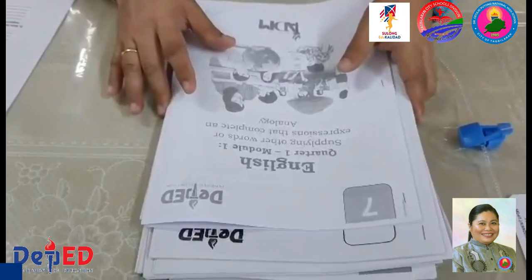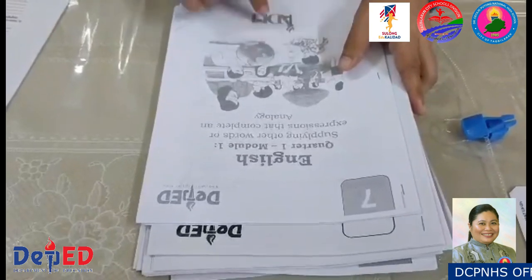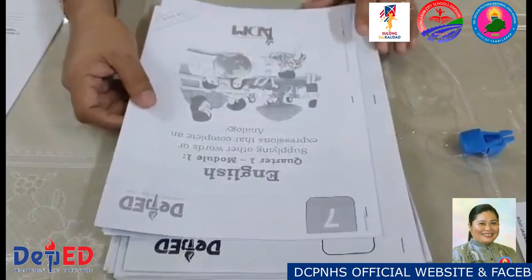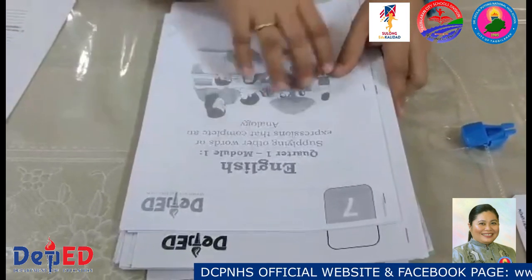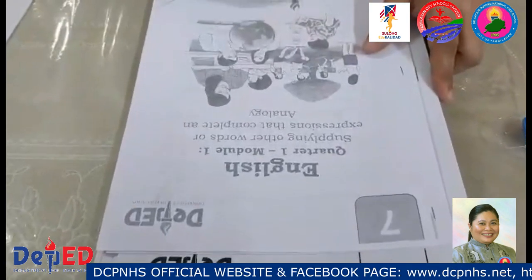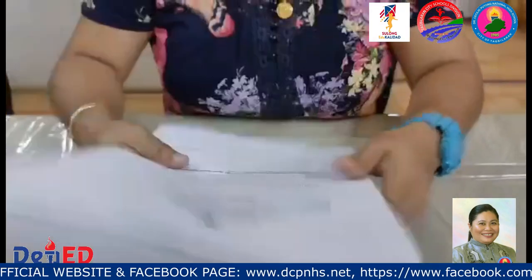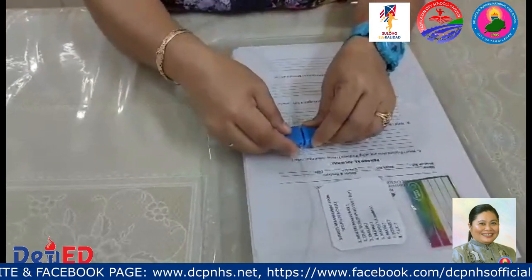In the succeeding weeks, an additional module on the revised homeroom guidance program shall be provided to our learners from Grade 7 to Grade 12. Since a class program has been provided to the learner, we encourage parents to dutifully monitor the progress of their learners in answering the module. After one week, this learning packet shall be returned to the school, and learners shall receive another set of modules. The journal and the module shall be placed inside the envelope and brought back to school for returning.